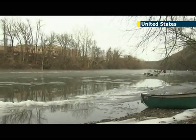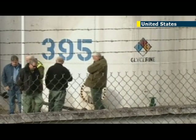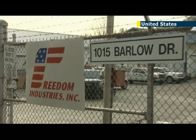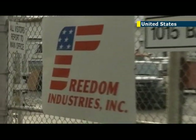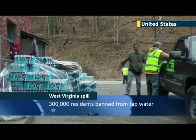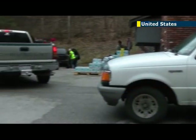Those chemicals were stored behind a brick and concrete block dike that seems to have had structural problems, an issue the company apparently was aware of after having bought the property only one month ago. Freedom Industries had reportedly set aside one million U.S. dollars to fix the problem.